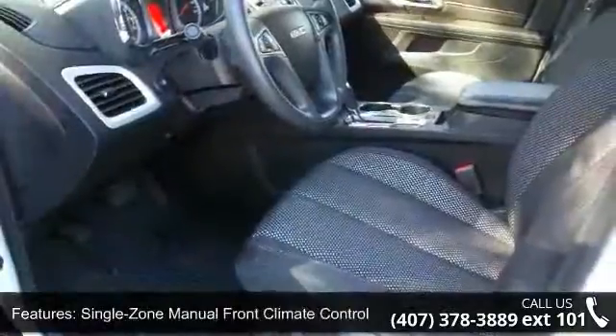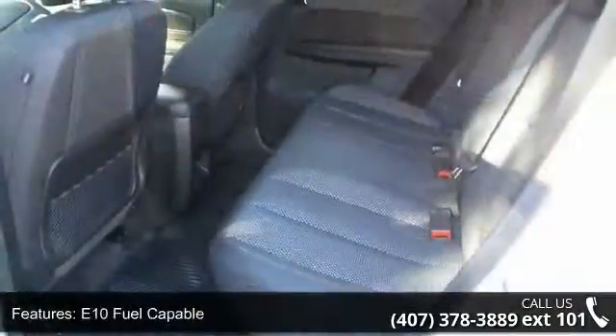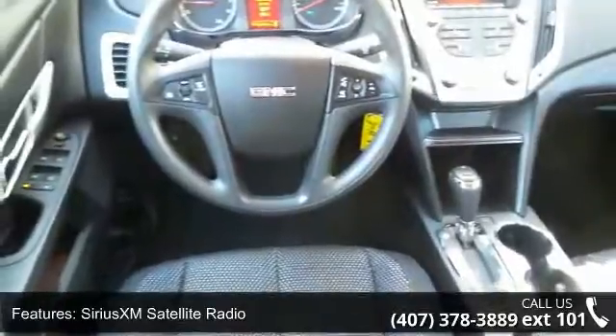Sirius XM satellite radio, 6-speaker audio system feature, 4-wheel disc brakes, 6 speakers, and air conditioning. Low mileage is an important factor in your purchase and this vehicle delivers a low odometer reading.